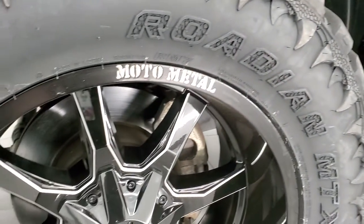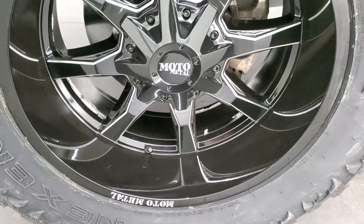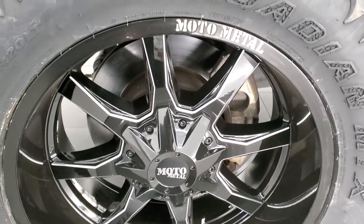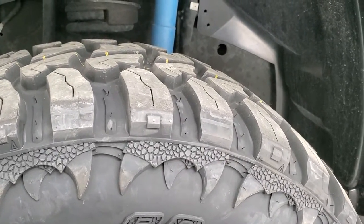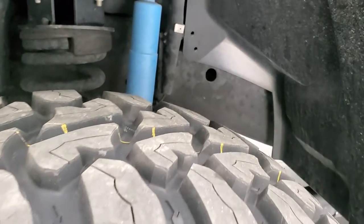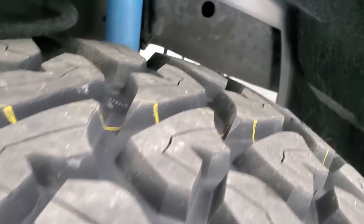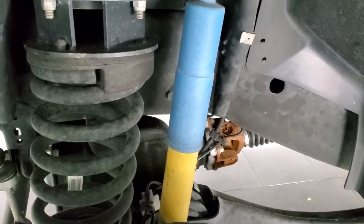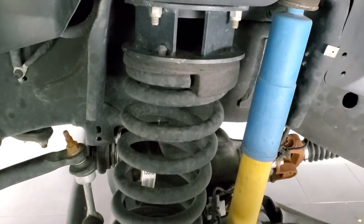This one comes with Moto Metal 20-inch polished aluminum rims and those rims are in absolutely perfect condition. It has brand new Nexen Roadian MTX 35 by 12.5 R20 LT tires — we put those on during our safety inspection and they are brand new all the way around. You can see that this one does have the Bilstein shocks and it comes with a leveling lift kit.